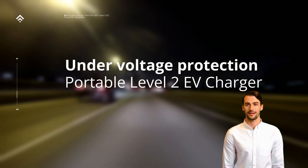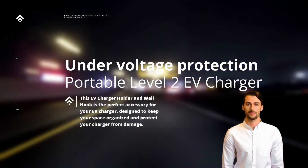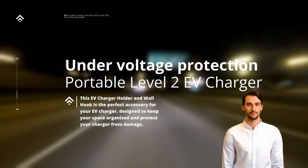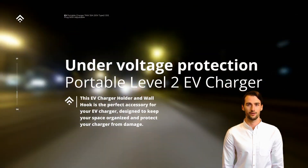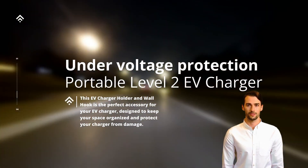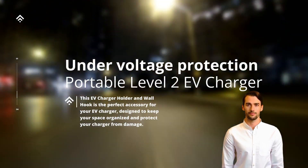Under-voltage protection is a critical feature in portable Level 2 EV chargers designed to ensure the safe and efficient charging of electric vehicles. This protection mechanism guards against voltage drops below the recommended level, preventing any potential damages or malfunctions that may occur during the charging process.